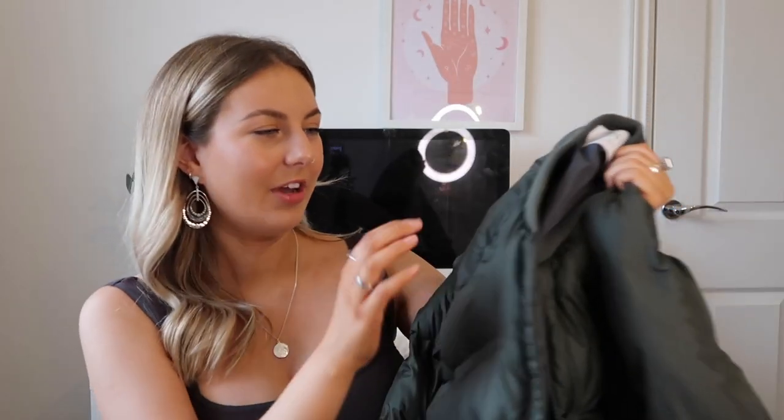Next I've got a jacket to show you. This is from the kids' section and I got it in age 13 to 14 years. It is this forest green puffer bomber jacket. I really liked it and I believe it was only 30 pounds, which I thought was so good for a good quality coat.